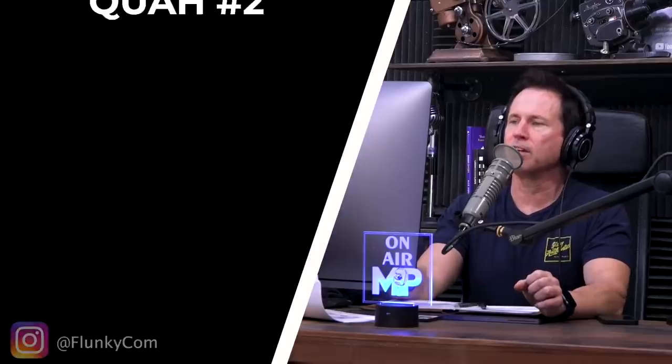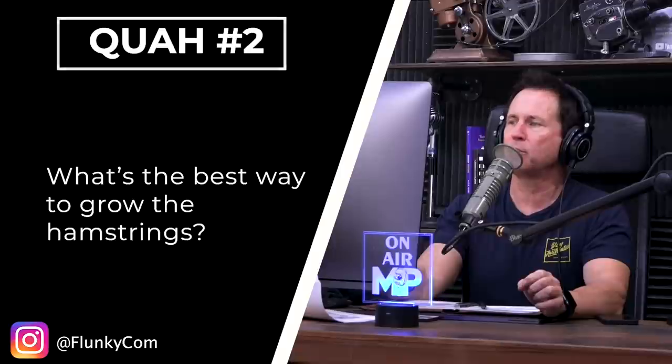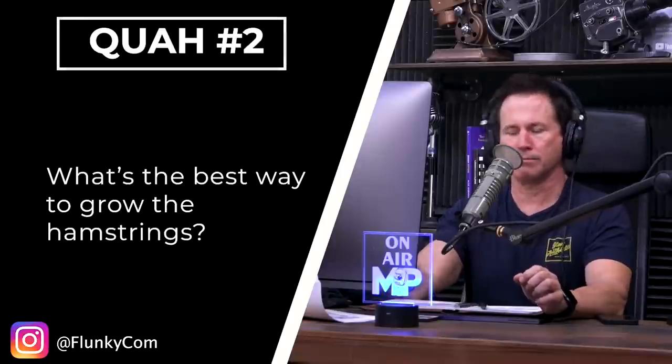Next question is from Flunky Calm: What's the best way to grow the hamstrings? It's funny about the hamstrings — in men, it's one of the body parts that guys think are not that big of a deal.